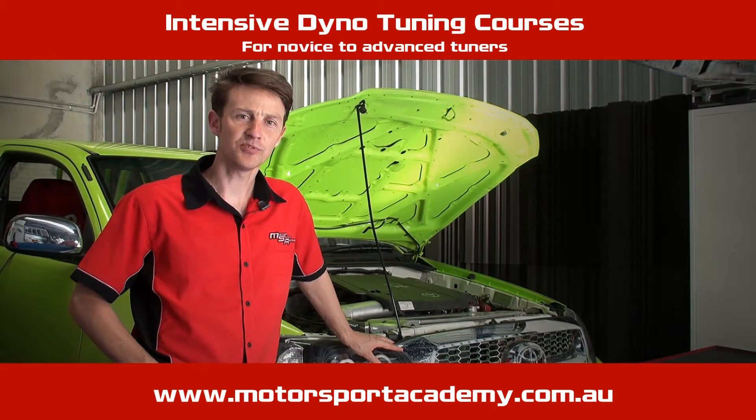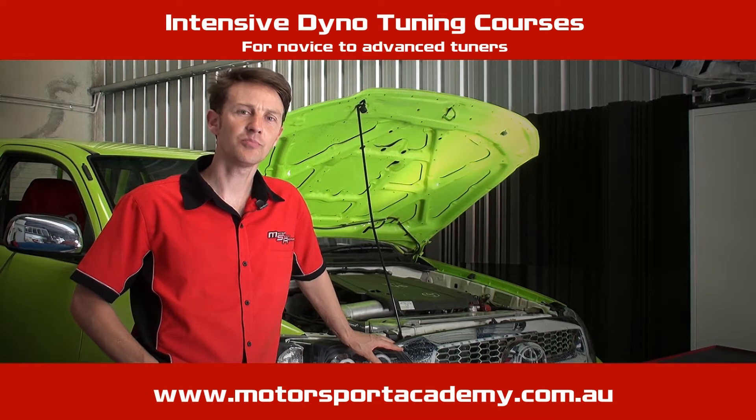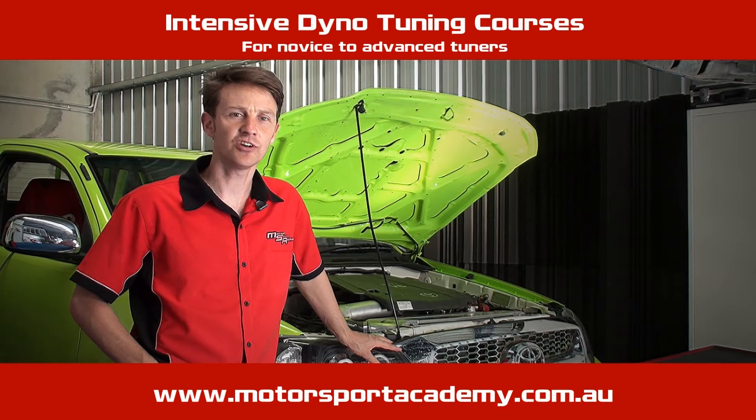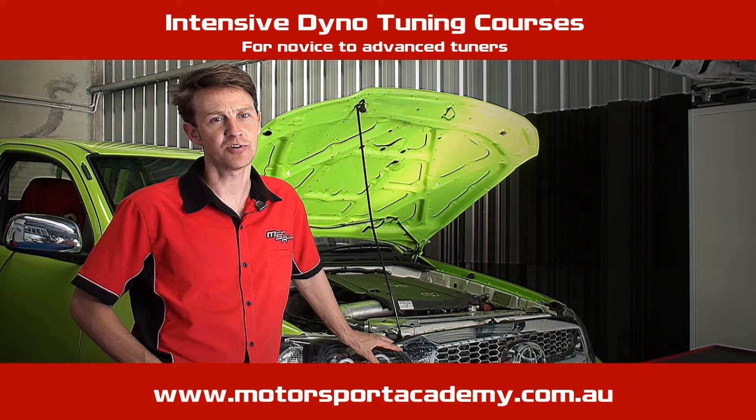Hi, I'm Tim Possingham from Motorsport Academy in Australia. In this short video, you're going to see a few of the components that make up our Intensive Dyno Tuning course, being our most popular course of the many tuning courses on offer here at Motorsport Academy.